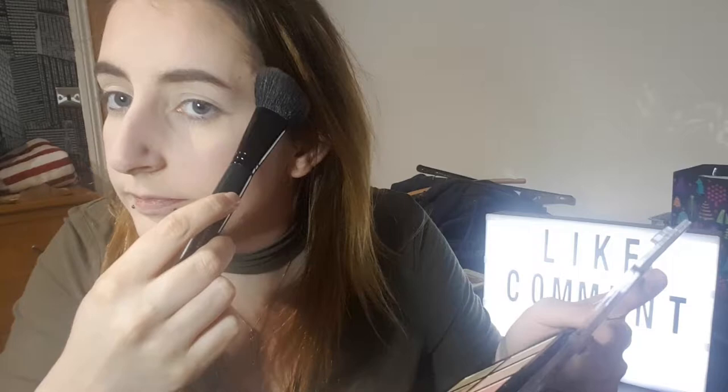I'm going to use my Bare Minerals Sculpt and Highlighting Brush. I really like this because it picks up a lot of product as it's nice and dense, giving a super bright glow nice and easy. So now that I've got that super girly glow going on, what we're going to do next is eyeshadow.